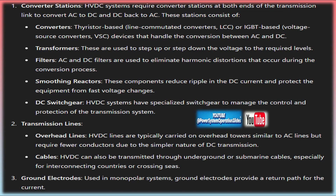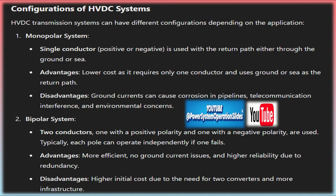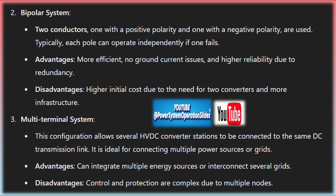The actual transmission of electricity happens through HVDC transmission lines or cables. Overhead HVDC lines are used for land-based transmission, while underground or submarine cables are used in areas where overhead lines are impractical, such as under the ocean or across densely populated regions. These transmission lines are insulated to prevent energy losses. HVDC systems also use smoothing reactors to ensure the direct current remains stable and consistent, reducing ripple and smoothing out fluctuations, while also protecting the system from high-frequency disturbances.